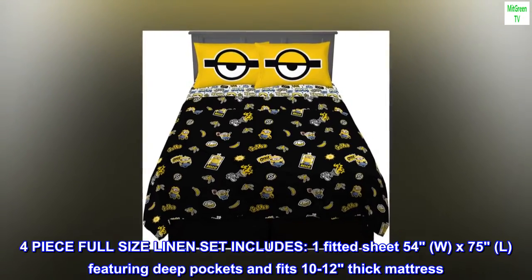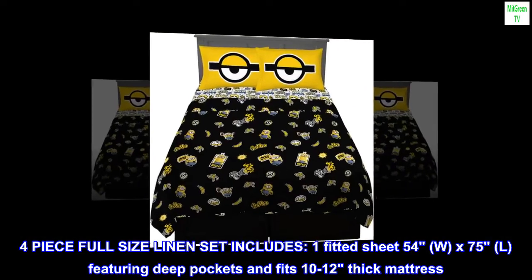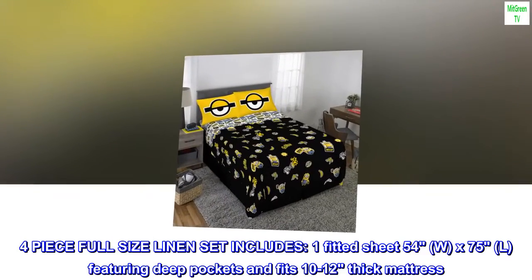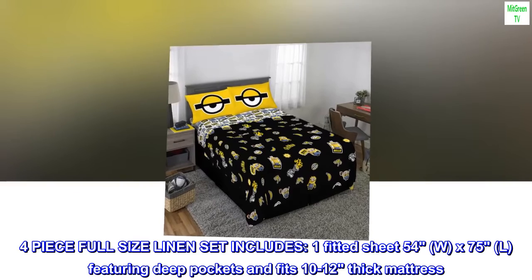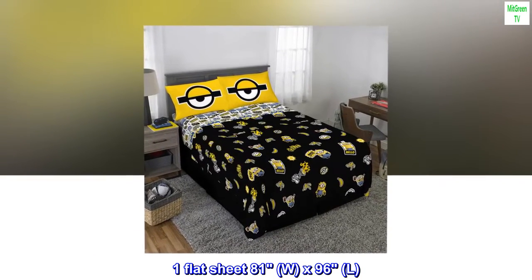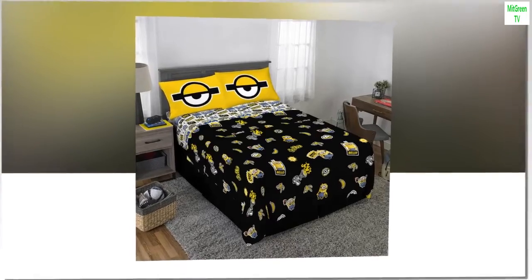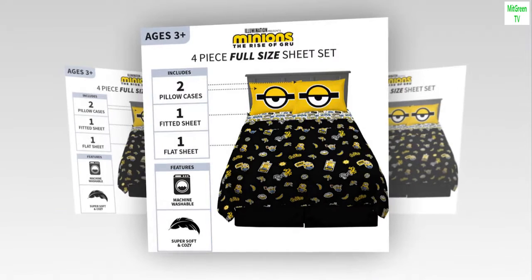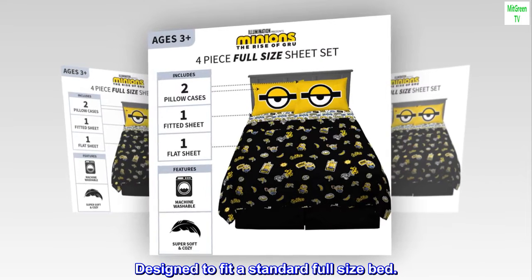Four-piece full-size linen set includes: one fitted sheet 54W x 75L featuring deep pockets and fits 10–12" thick mattress; one flat sheet 81W x 96L; two standard pillowcases 20x30. Designed to fit a standard full-size bed.